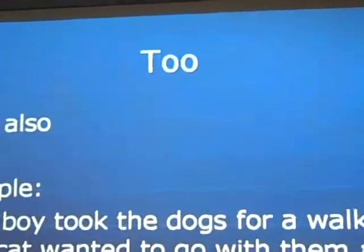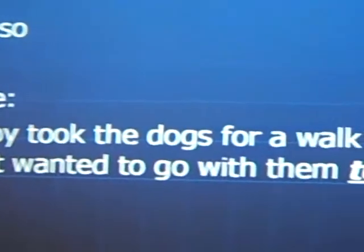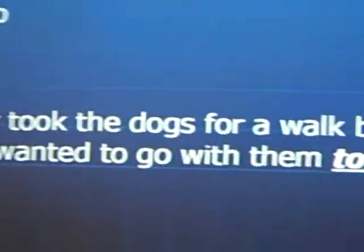Finally, 'too,' spelled T-O-O, means 'also.' For example, the boy took the dogs for a walk, but the cat wanted to go with them too.